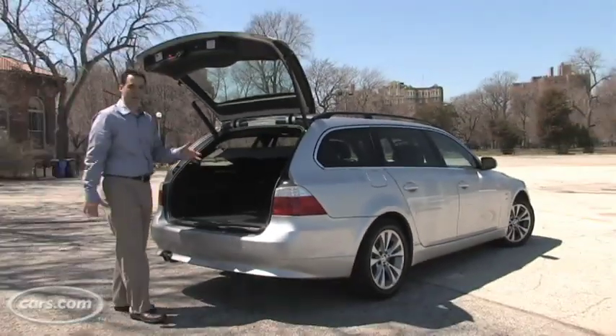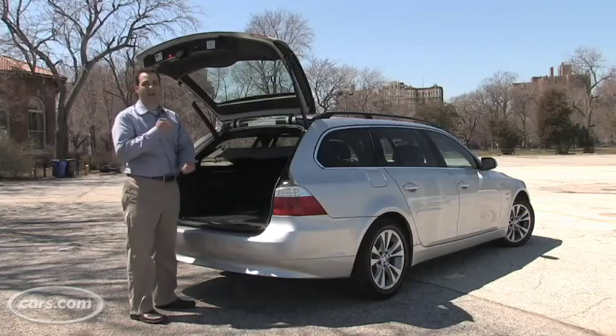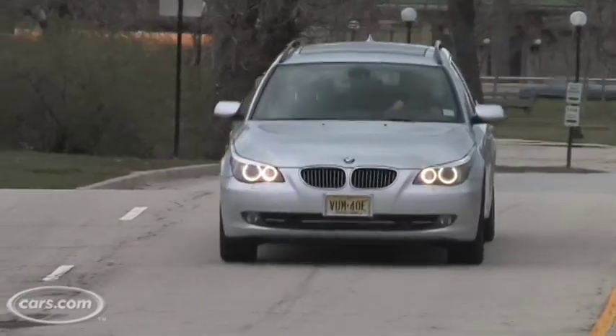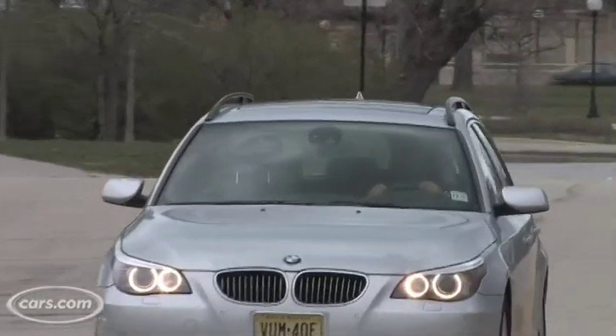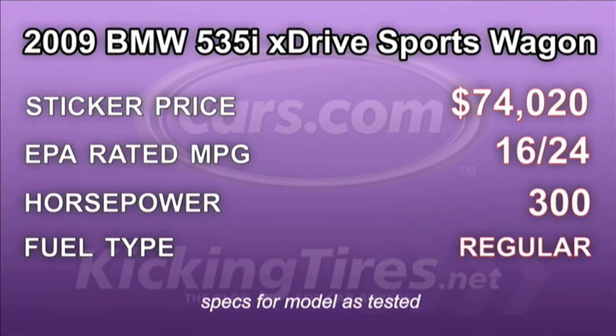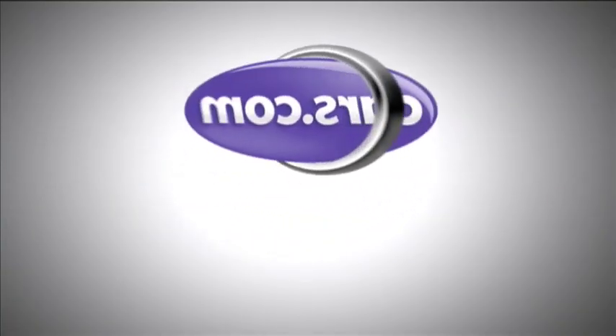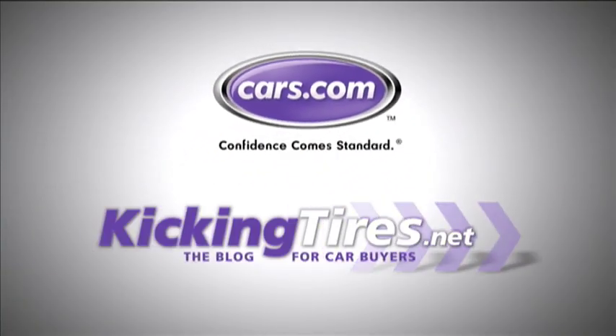The BMW 5 Series is definitely at the pinnacle of the wagon world. That's because it packs BMW performance, a high-quality interior, and lots of tech features. If that sounds good to you and you don't mind the sticker price, you should go drive one — because that performance will win you over. For more car-related news, go to Cars.com or our blog, KickingTires.net.